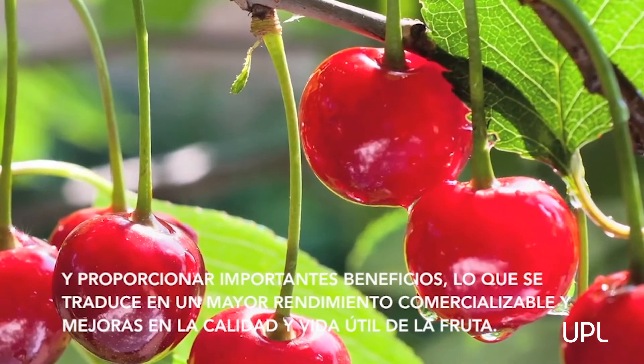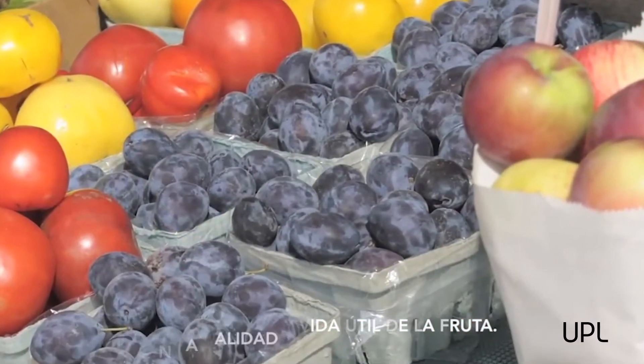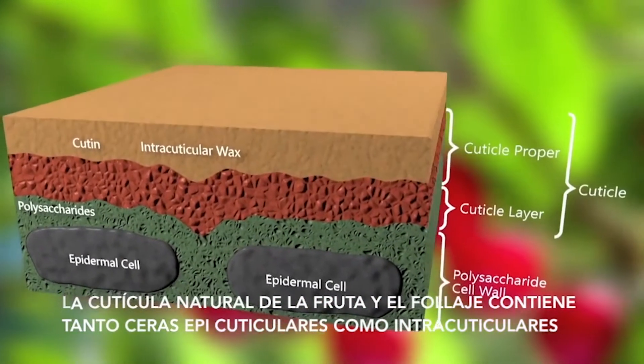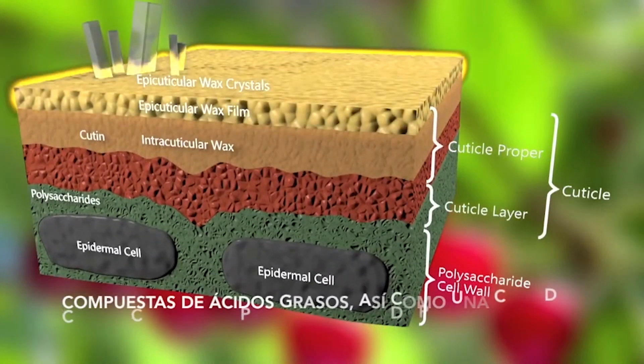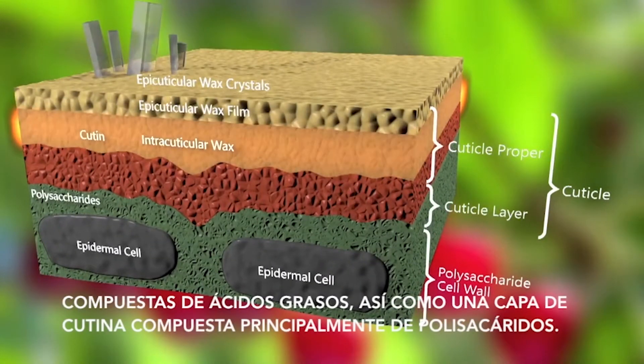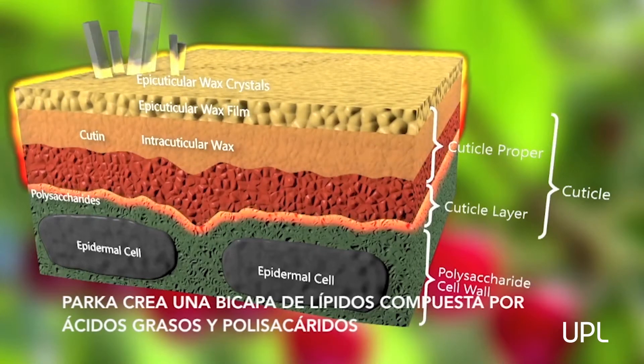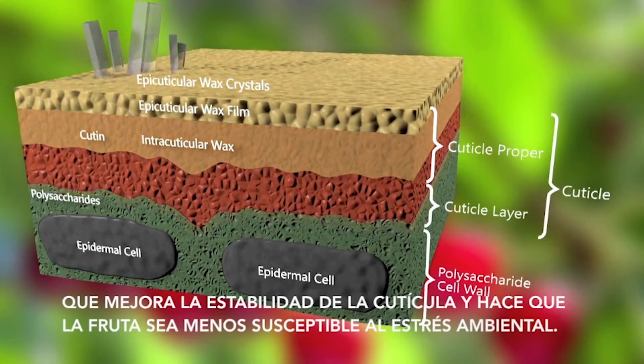The natural cuticle of fruit and foliage contains both epicuticular and intracuticular waxes composed of fatty acids, as well as a cutan layer primarily composed of polysaccharides. Parka creates a lipid bilayer composed of fatty acids and polysaccharides, improving the stability of the cuticle and making fruits less susceptible to environmental stress.